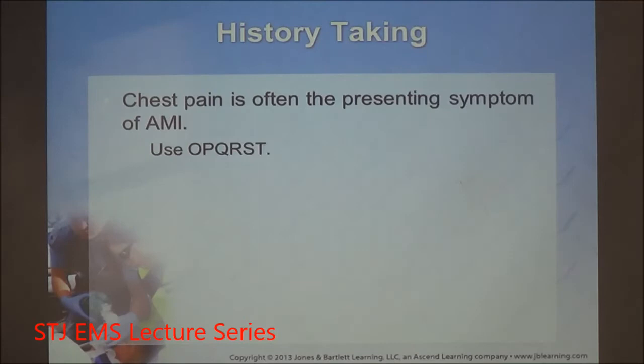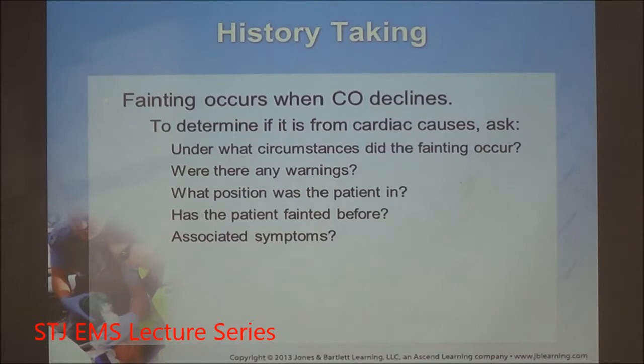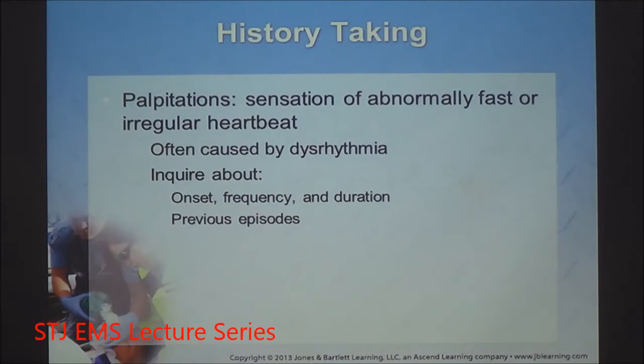Get a history using OPQRST. For a patient who is short of breath, find out when it started — was it sudden or gradual? Have they been coughing anything up, and what color? Was there any activity that brought it on? When cardiac output drops, fainting can occur — especially in the elderly who can't compensate quickly with a sympathetic response. Palpitations are a sensation of abnormal or fast heartbeat; they can be caused by dysrhythmia or anxiety, and only proper assessment will determine the cause.